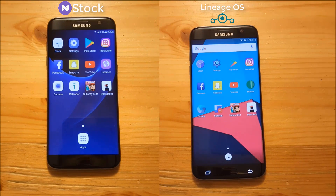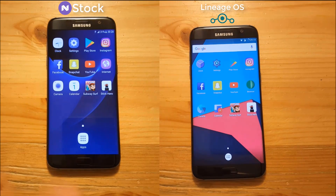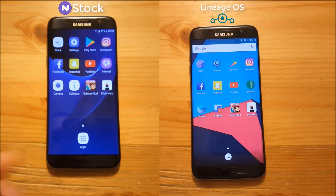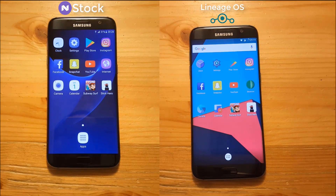Hi guys and welcome to a new video. Today I have the Samsung Galaxy S7 Edge with me twice — two different videos, two different ROMs. On the left side we have the stock Nougat ROM of the Samsung Galaxy S7 Edge, and on the right side we have Lineage OS. Today we are basically going to do an app opening speed test on both ROMs and see which ROM is much faster when it comes to app loading times. Stay tuned for that.